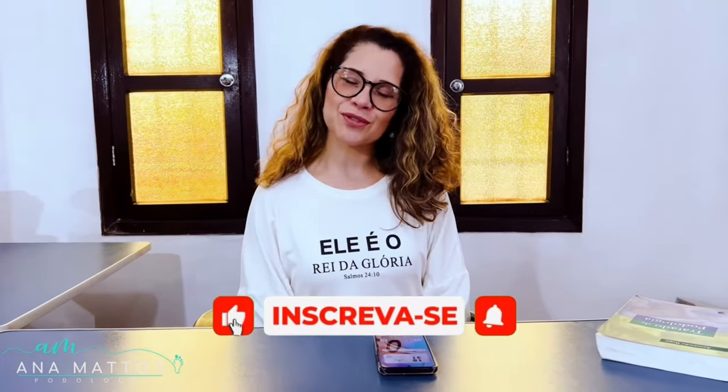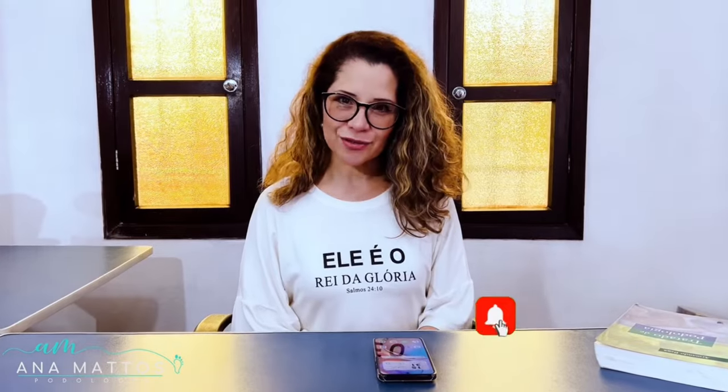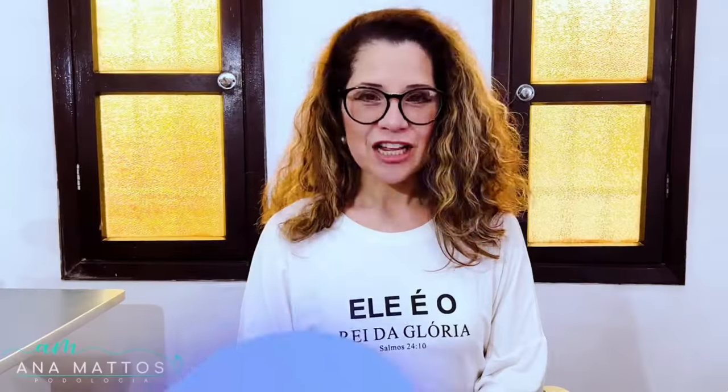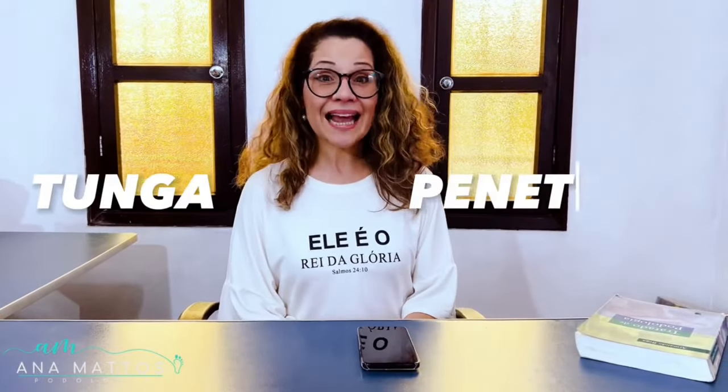Hi guys! Welcome to my channel. You are on the Animatos Podologia channel. We're going to talk about the sand flea today. It's scientifically known as Tunga penetrans.